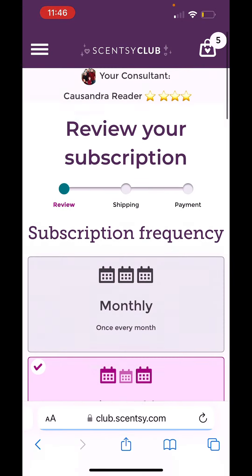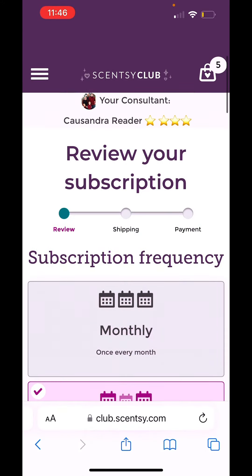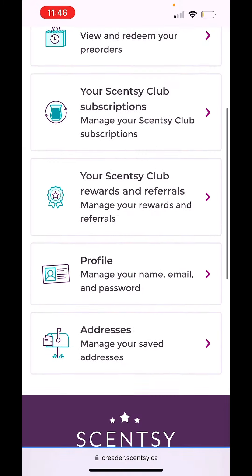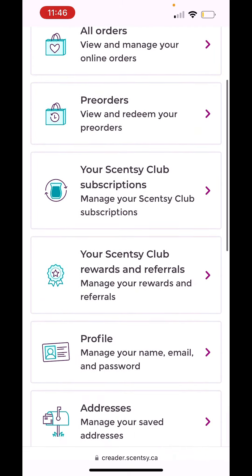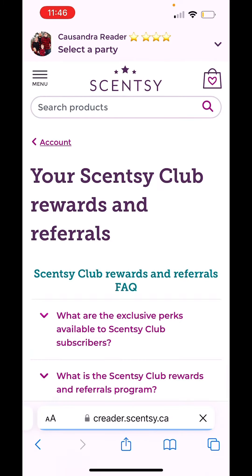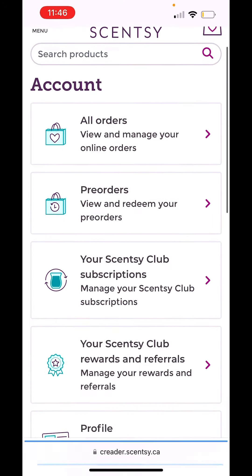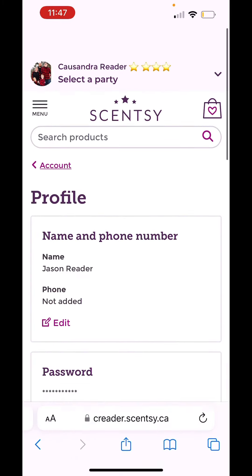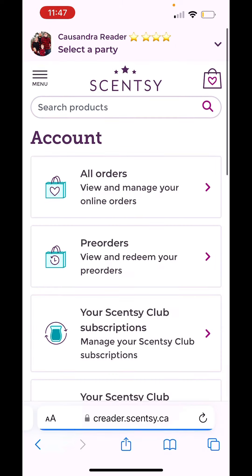There are so many perks to Scentsy Club — it's amazing. And then it will even tell you — let me just go see — your Scentsy Club rewards and referrals. I was just trying to see where it would show you guys. Maybe I need to go and verify it on my email. But it will show you — you can manage all your orders there.